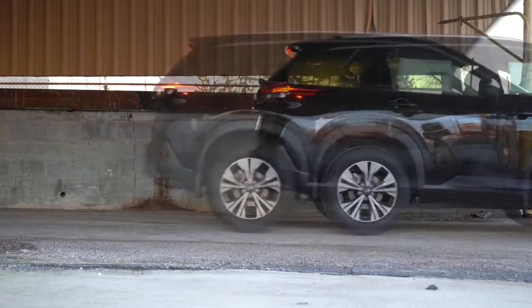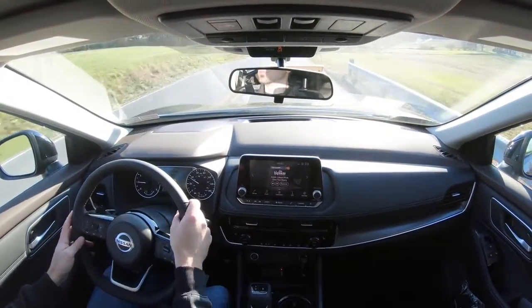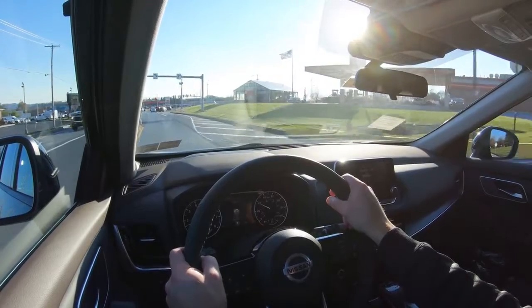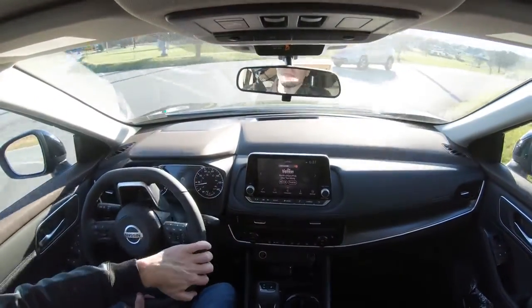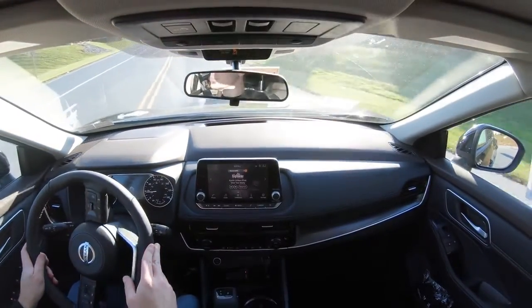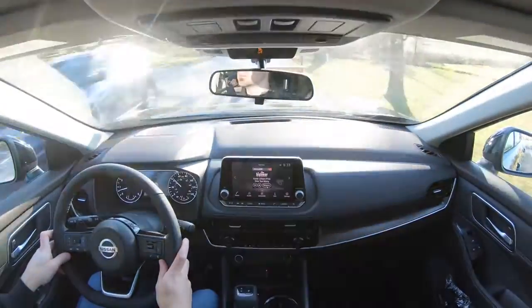For suspension and handling, up front you get an independent strut-type suspension; in the back, independent multi-link rear suspension with front and rear stabilizer bars. Ride quality is pretty much as expected — not the very best but not the worst. Steering feel is perhaps the biggest improvement over the previous generation Rogue, which had the loosest, numbest steering imaginable. Now it has a very nice weight to it — on the heavier side, which is a good thing — better pointing you in the direction you want to go. Cabin noise and visibility are both fine.